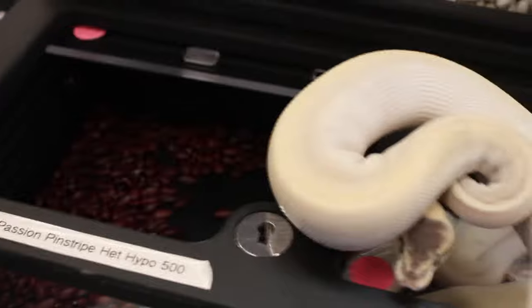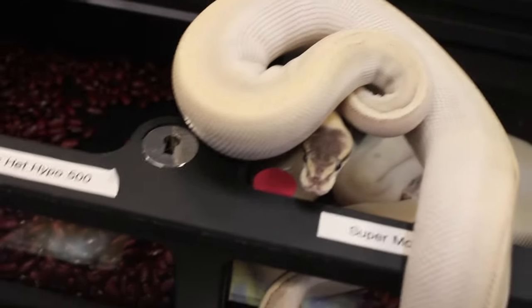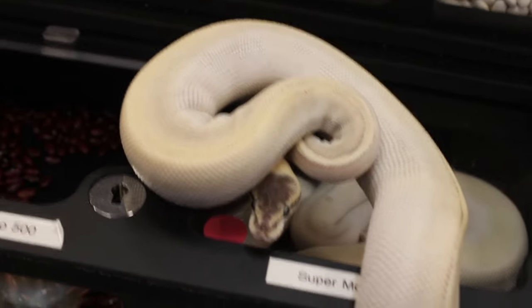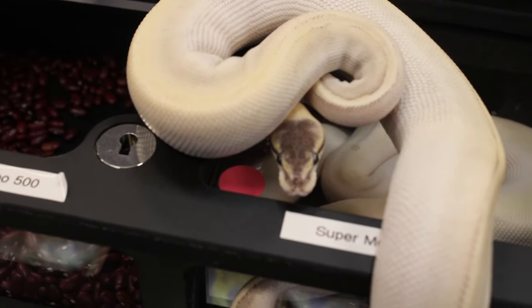Another combo you get is what's called a Deep Purple Passion, when you add pastel to Purple Passion. It's even cooler than this one, but this one's still beautiful in its own right. I just love seeing Purple Passions here - cool to see the snake at the expo. I think let's get him away before he takes a pop at my camera.